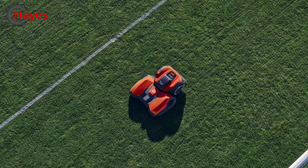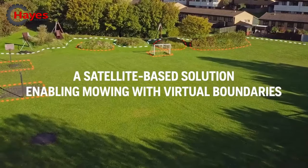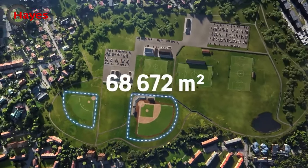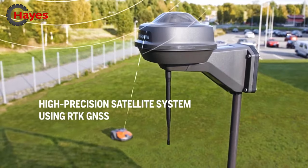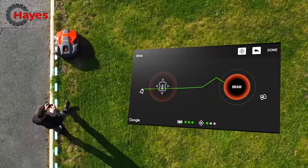Husqvarna Siora operates fully independently within a defined area. The systematic mowing technology offers cutting in parallel paths. One machine can cover up to 75,000 metres squared, utilising the leading-edge Husqvarna EPOS technology — a high-precision satellite navigation system that delivers an accuracy of 2 to 3 centimetres.